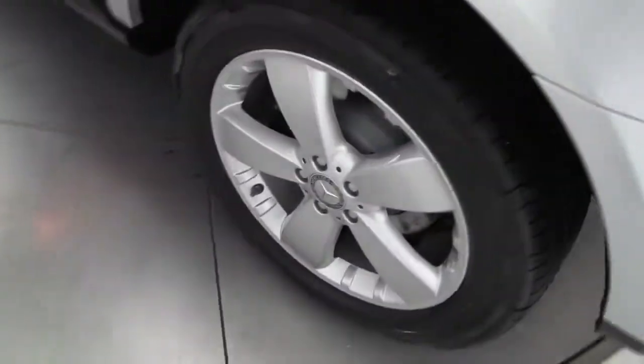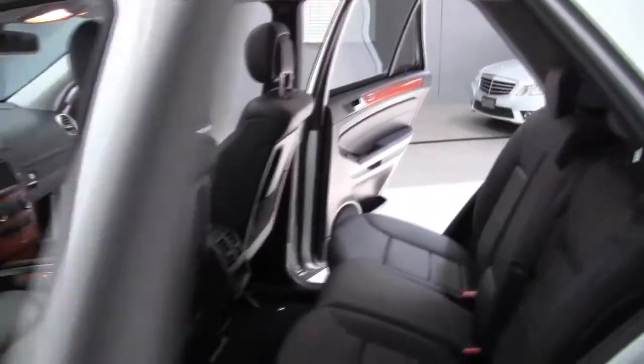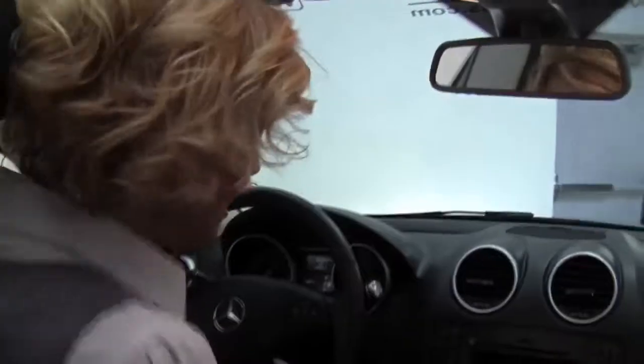The ML is our mid-size SUV — it's so popular, and really fun to drive too. Power seats for the driver and the passenger side. Let's get on in and start it up.